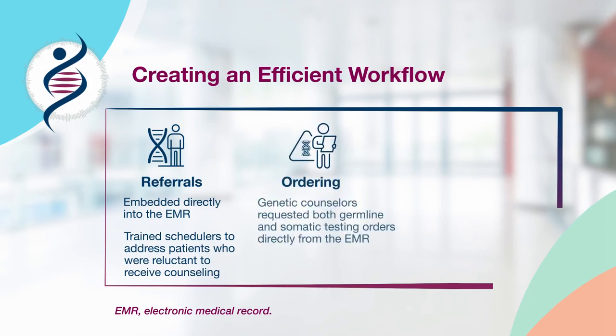The next area we standardized was our ordering process. Previously, the gynecologic oncologist referred patients to genetic counseling for germline testing and ordered somatic testing directly. However, we found this approach was inefficient and cumbersome.